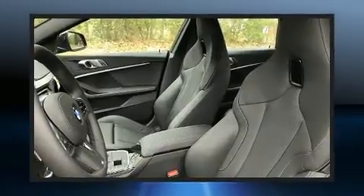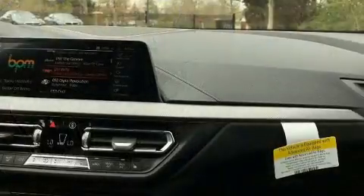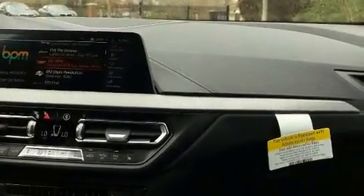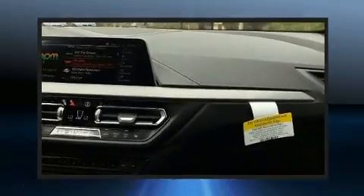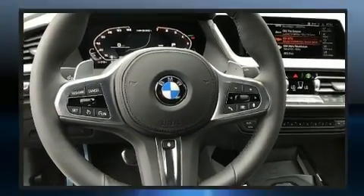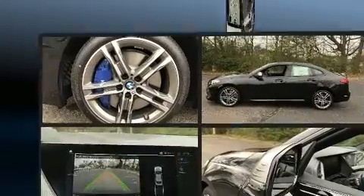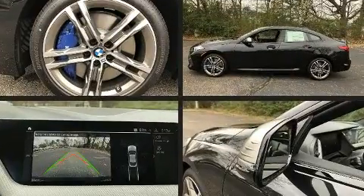BMW made sure to keep road handling and sportiness at the top of its priority list. Under the hood, you'll find a four-cylinder engine with more than 200 horsepower. For added security, dynamic stability control supplements the drivetrain. A turbocharger further enhances performance while also preserving fuel economy.